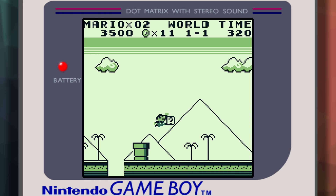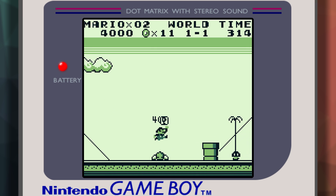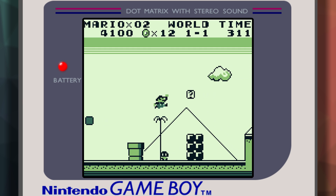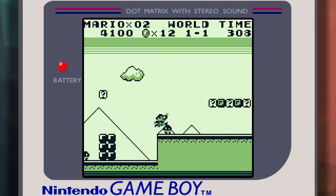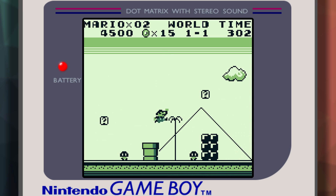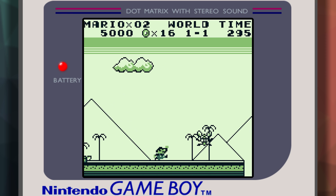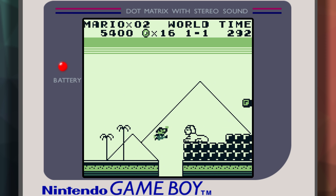So we have tile-based graphics, which is not unique to the Game Boy. Let's move on to something more interesting: background scrolling. When you play something like Super Mario Land, the background scrolls as you move Mario in the game, essentially moving the offset of all the tiles on screen and introducing new ones as Mario moves to the right.